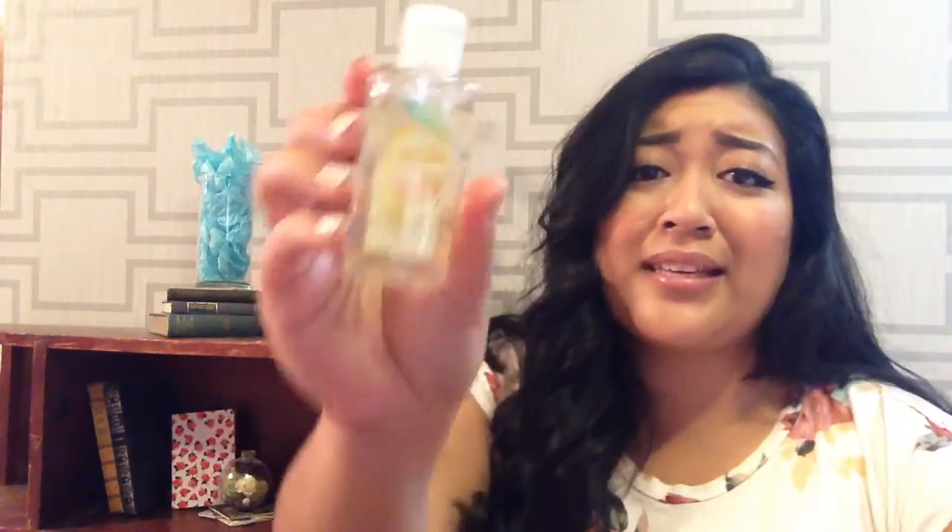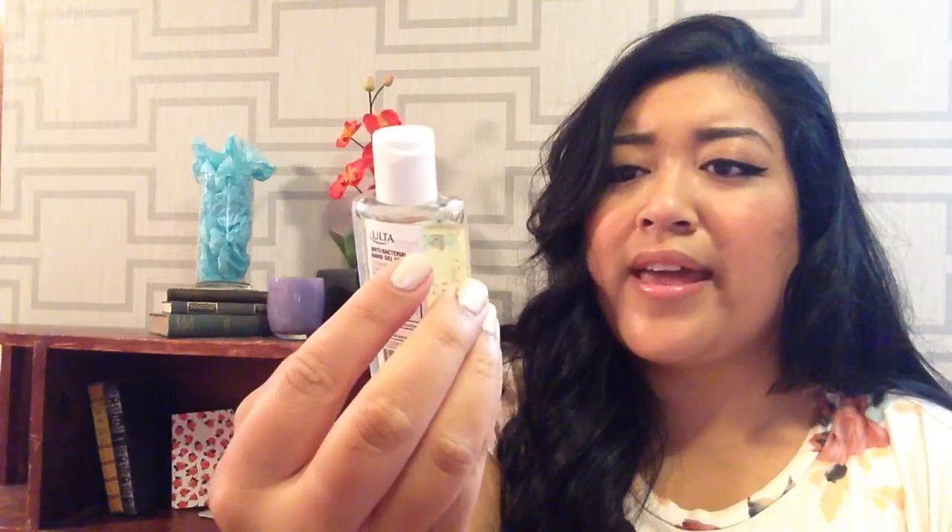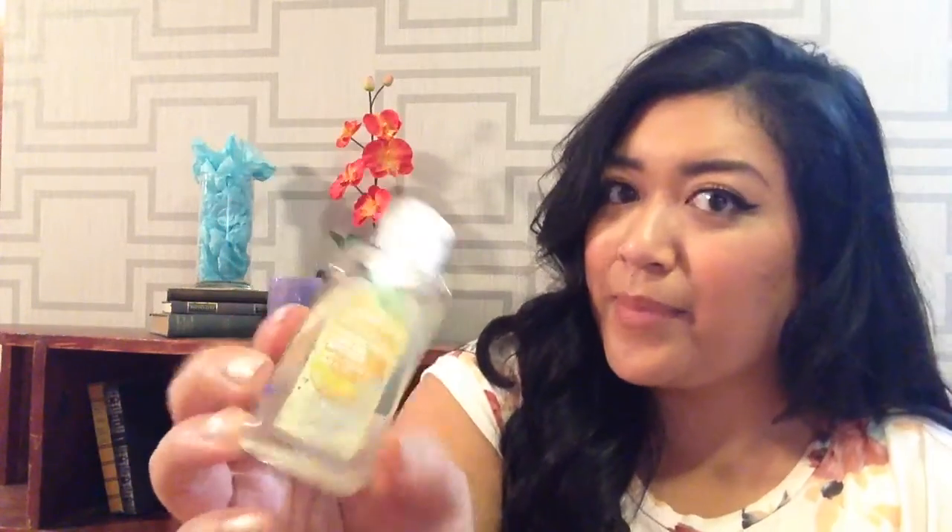I always have hand sanitizer in my bag — I am really, really big on hand sanitizer. I just got this one from Ulta; it's from the Ulta line and it's in the scent Sparkling Lemon, so it's pretty nice. I ride the bus all the time and I do not want to touch some of the things on there. If I have to out of necessity, you best believe I'm sanitizing my hands right after. So I definitely carry that with me.